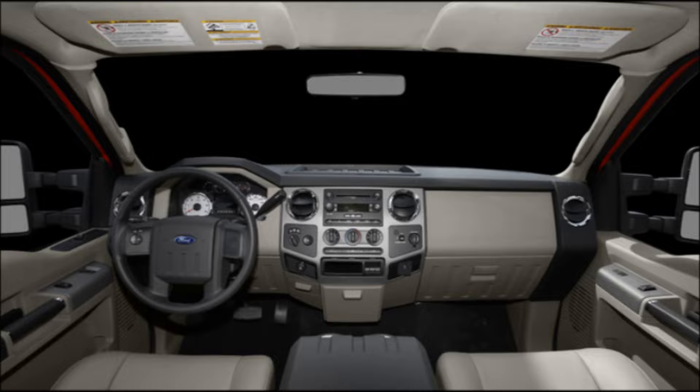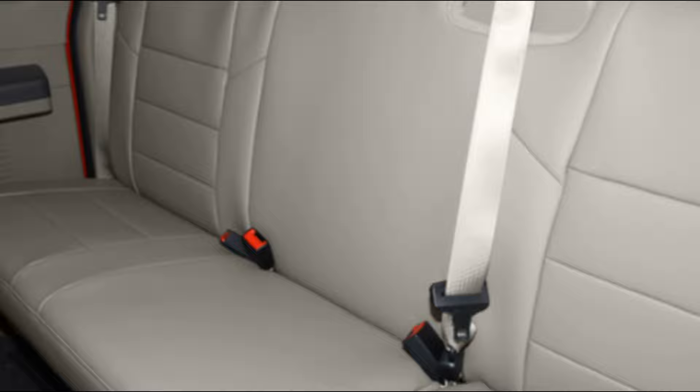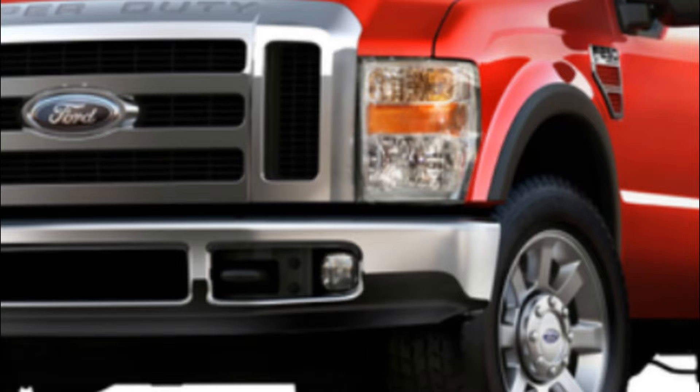In addition to its impressive capabilities, the F-250 also features a spacious and comfortable interior with plenty of room for passengers. It has a variety of features such as power windows, power door locks, air conditioning, and an AM-FM stereo with CD player. Overall, the 2008 Ford F-250 is a reliable and capable truck that is well-suited for work and play. Its impressive towing and payload capacities, along with its comfortable interior, make it a great choice for those in need of a dependable pickup truck.